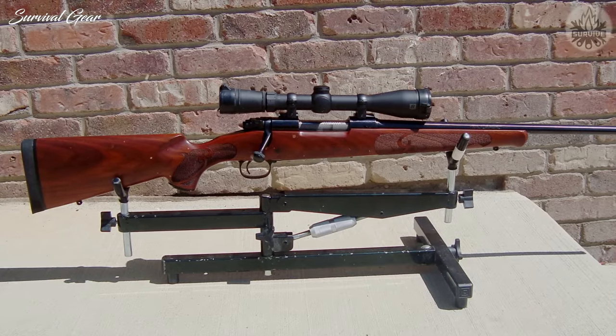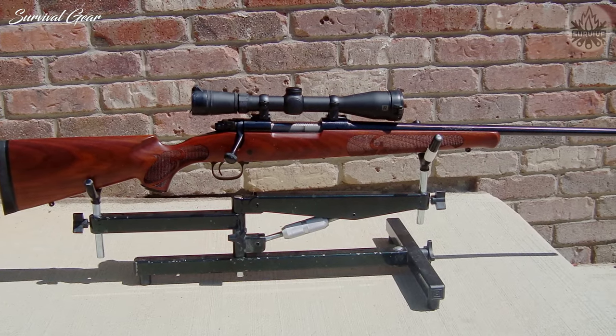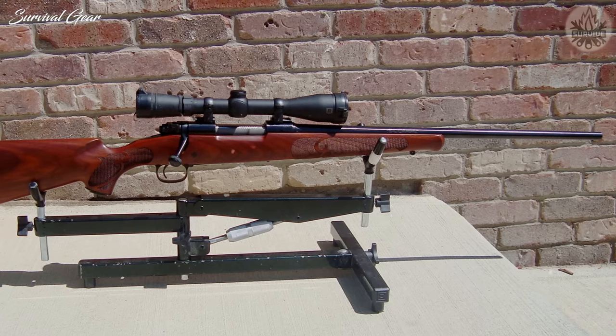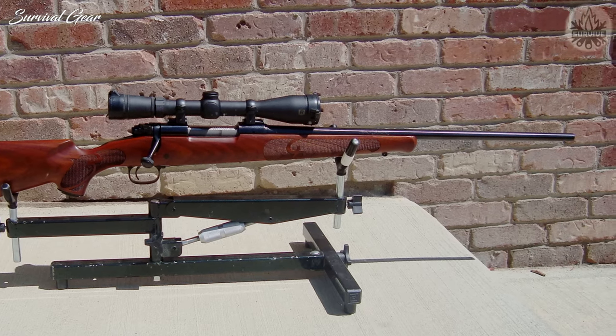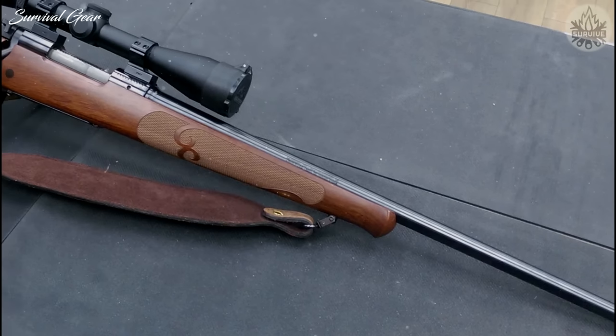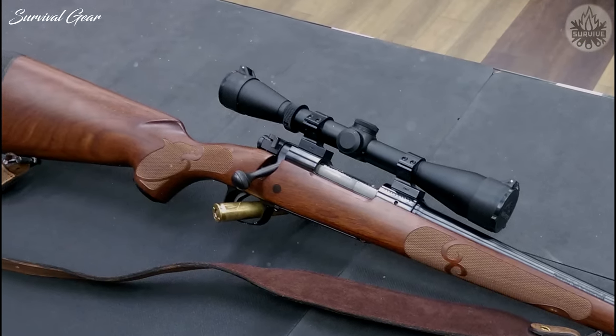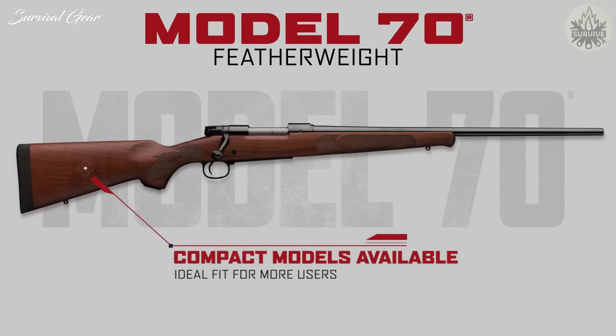This rifle holds five rounds with the action being loaded from the top. The Model 70 is a short-action rifle, with a barrel length measuring 22 inches and a weight of about 6.5 to 7 pounds. From rifle butt to the tip of the muzzle, this gun measures 42 inches — that's the perfect size and weight for larger game hunting.